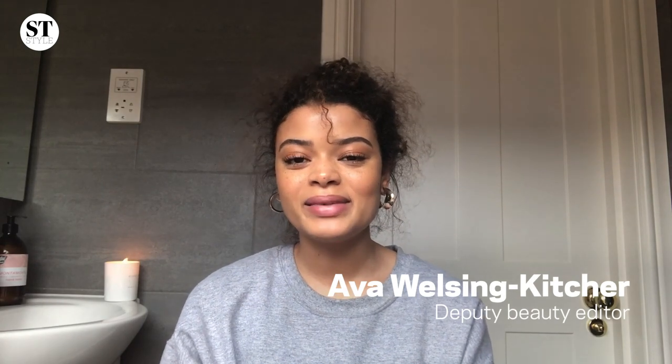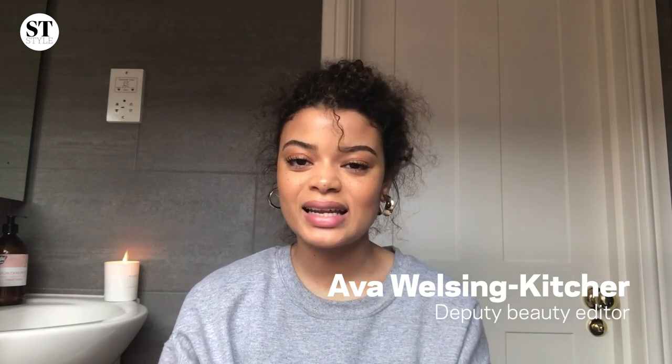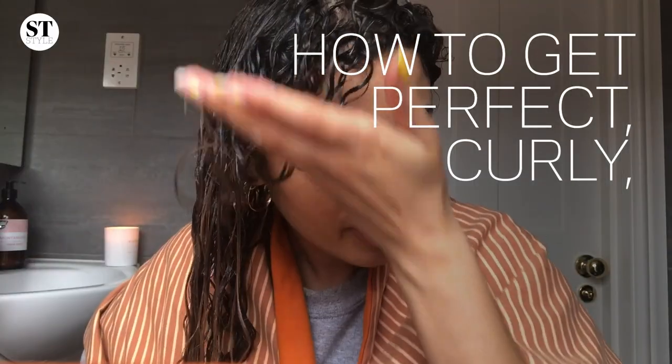Hi everyone, I'm Ava. I'm Deputy Beauty Tester at Sunday Time Style and I'm going to be showing you how to get the perfect, curly, bouncy, juicy, lustrous hair.